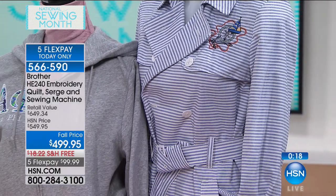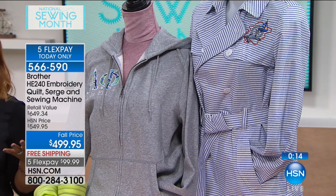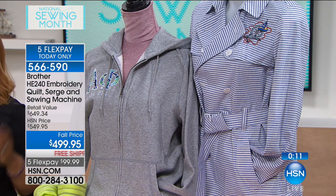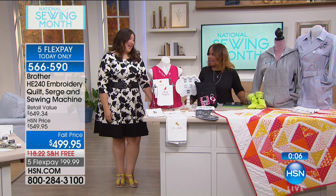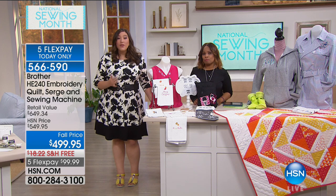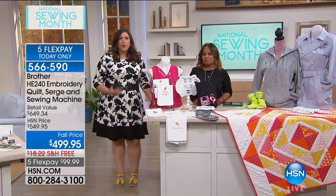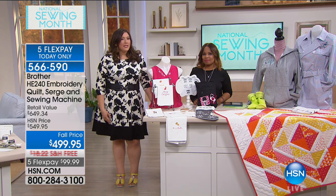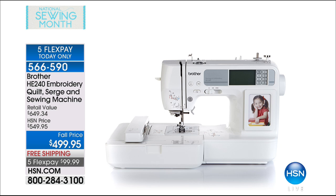We know the quality that Brother brings, and the ease of use is the icing on the cake. When you add great value, a sale, and FlexPay — that's a good day. Whether you're a person who already has a machine in your house or someone who's never sewn at all, this machine is exciting, fun, and friendly. It's a great piece to add to your collection so you can gift, decorate, and even make your own clothing. You can tackle any job because it does virtually everything.